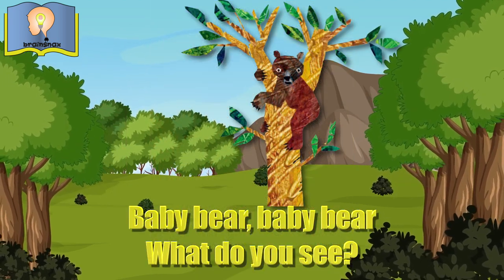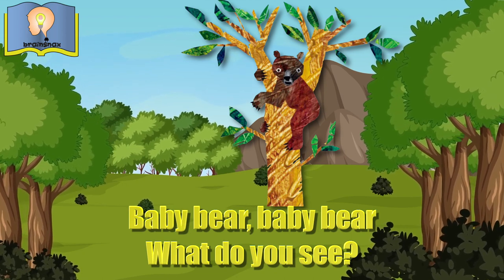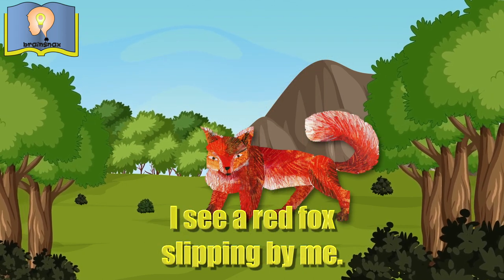Baby Bear, Baby Bear, what do you see? I see a red fox slipping by me.